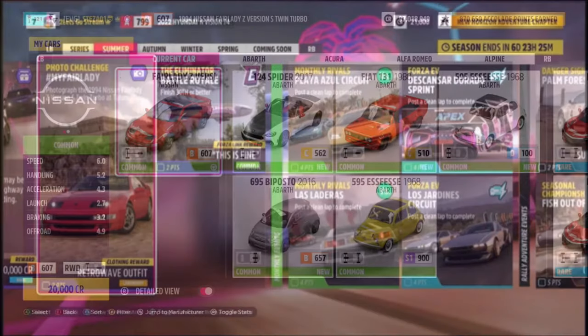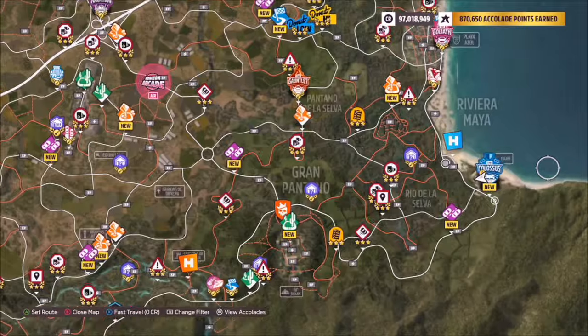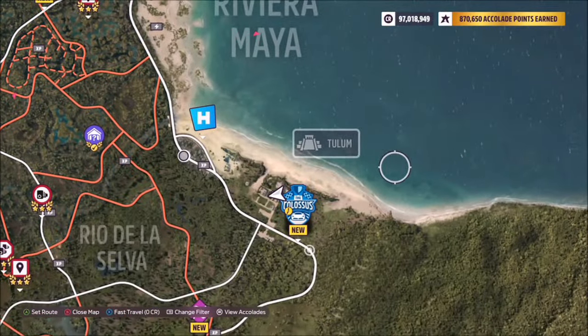So this is the '94 Nissan Fair Lady Z, or Z as some of you might call it, and it will set you back 20,000 credits from the auto show if you don't own it already — so it's dirt cheap.